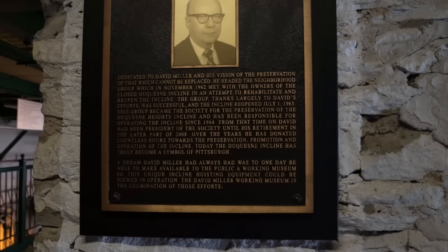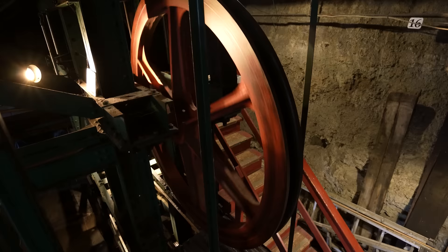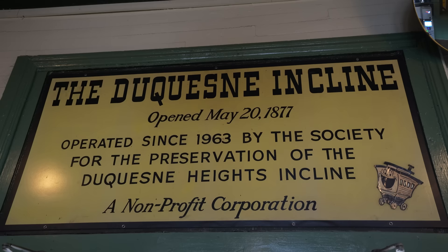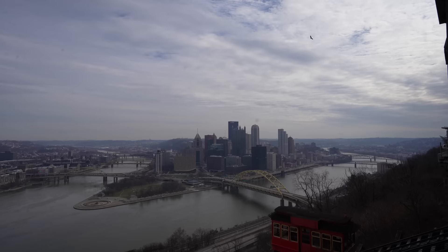This is much more impressive than I expected. The Duquesne Incline was closed in 1962, but David Miller, one of the neighbors who lived at the top, got all the neighbors together and they built a rehabilitation group which took over and have continued operating it since 1963. That's pretty neat. The Duquesne Incline would not be here today without the residents of Duquesne Heights saving it and now running it as a non-profit to preserve the incline railway for us to ride.